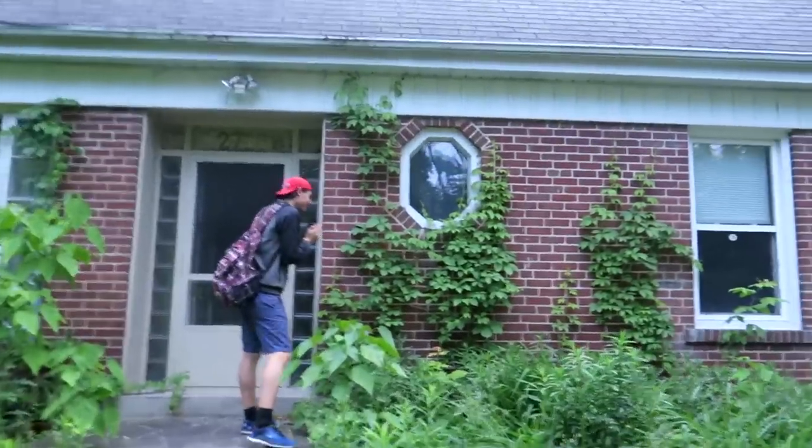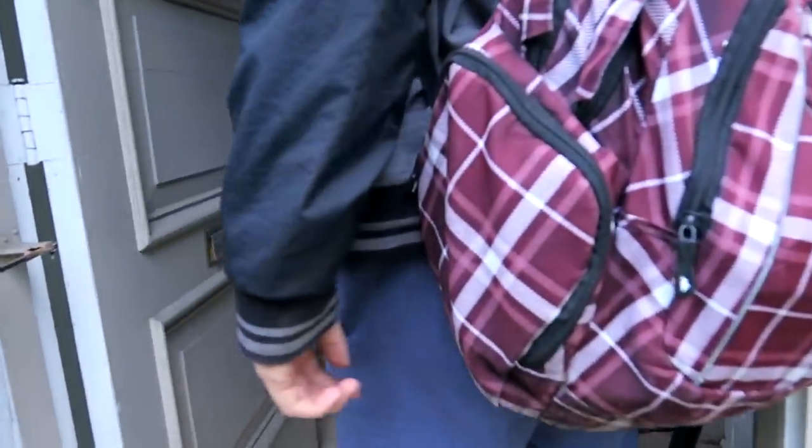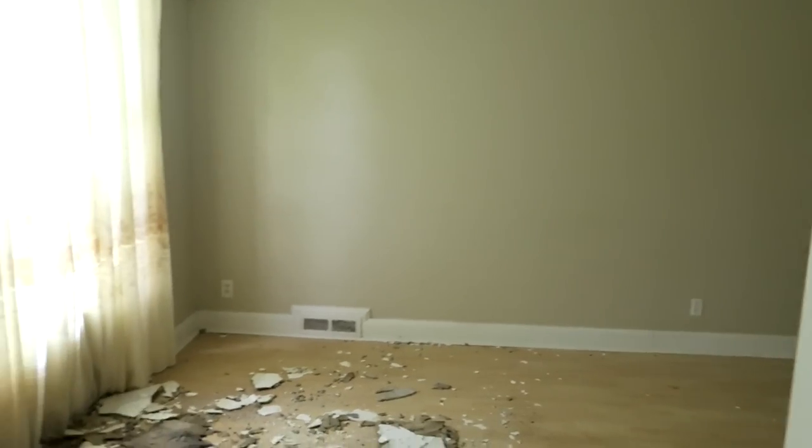Alright guys, walking in right now. Carlo just knocked the window at us. That's the crazy thing about all these houses that are going to be torn down — they just leave the front door wide open. They really make our job pretty easy.